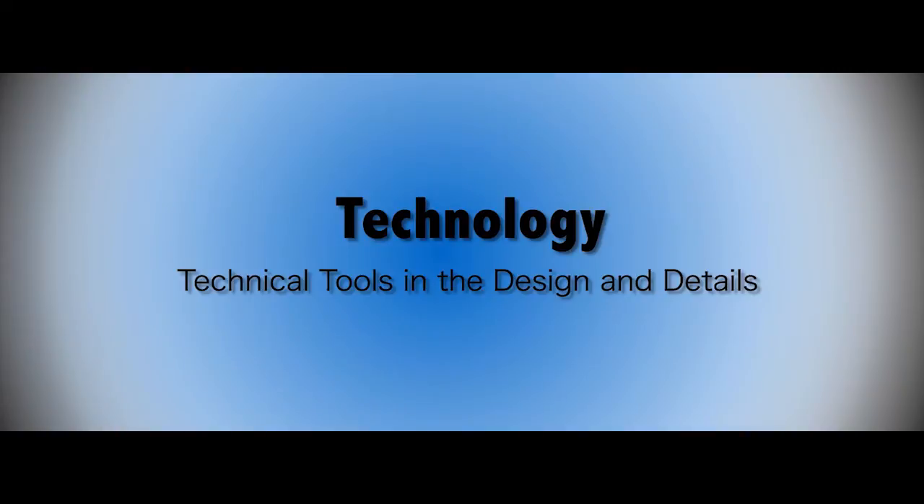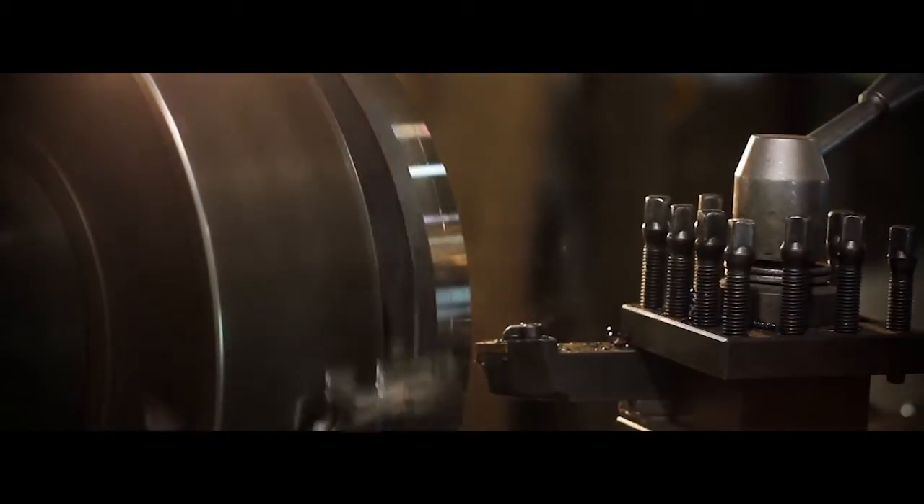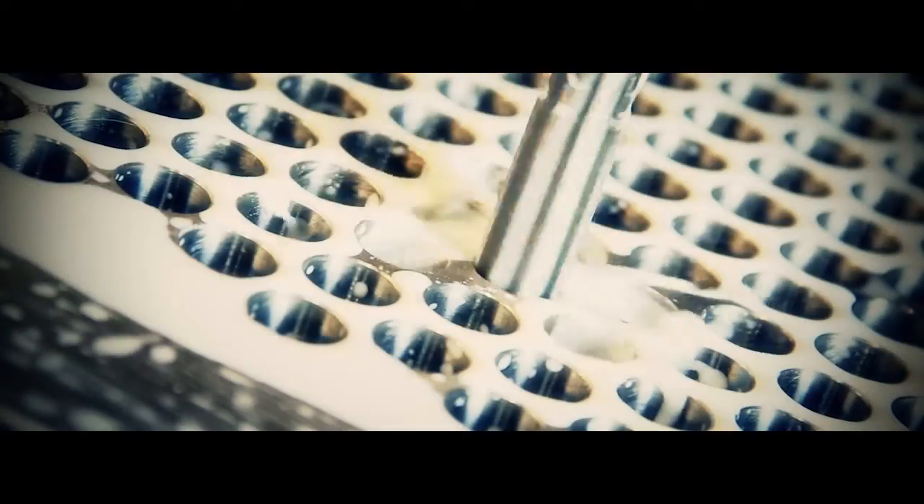Here's a quick overview of our material processing capabilities: machining centers, CNC lathes, drills, forming, and welding.